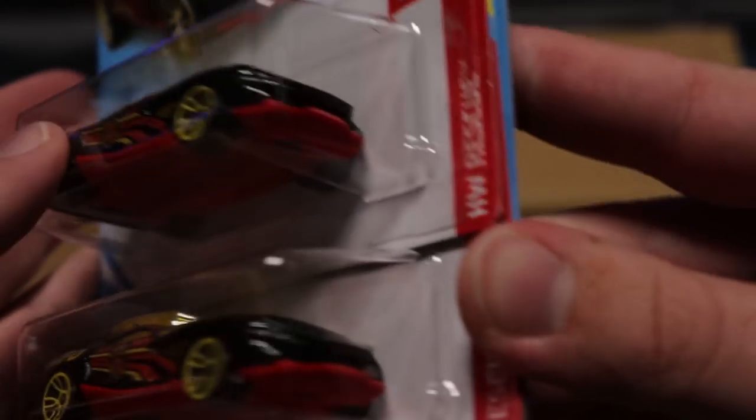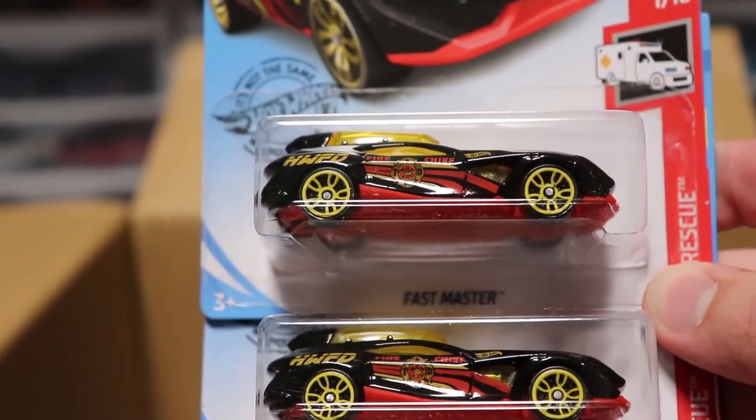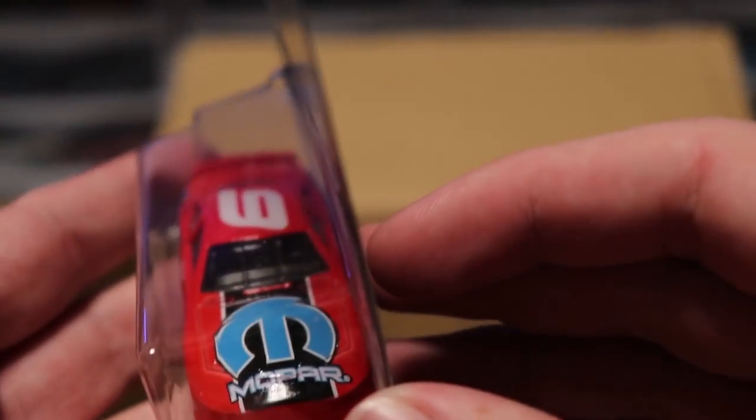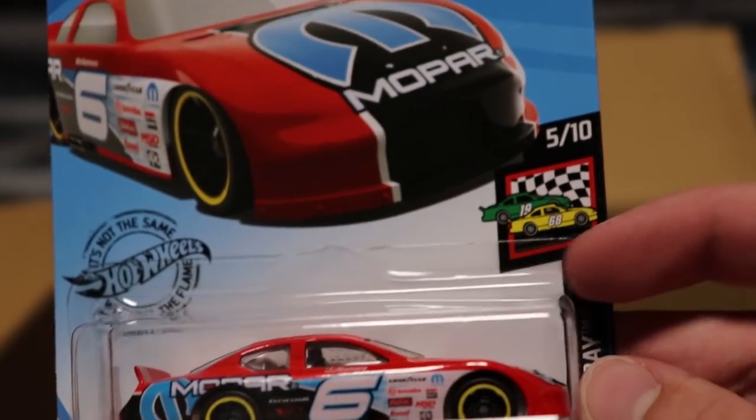Next up we have Fast Master — this might be a recolor as well. I might be forgetting because there have been a lot of cars this year. And then we have the Dodge Charger Stock Car — this I know is a recolor from the blue version earlier this year. Looking nice, very low to the ground; hopefully it's quick.